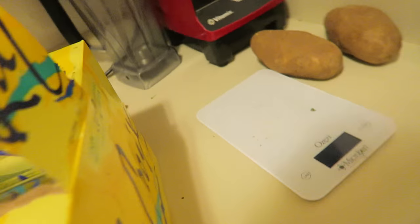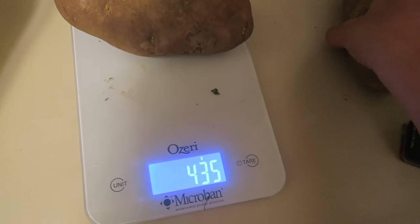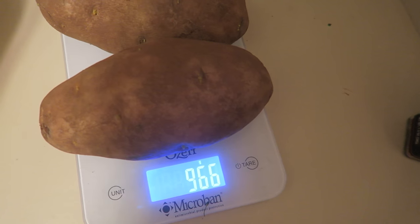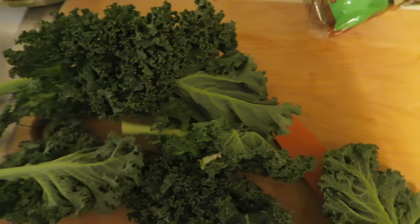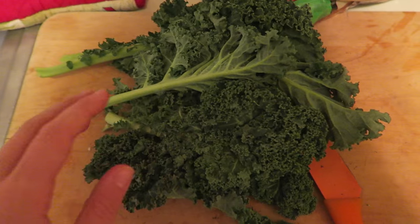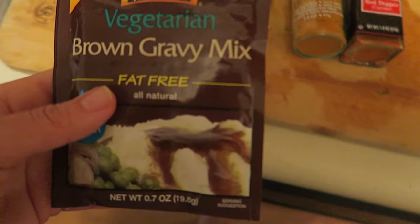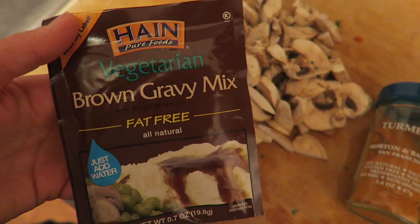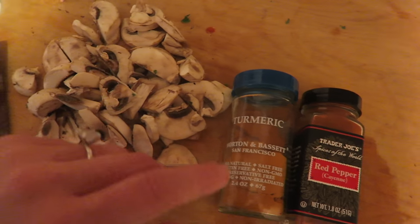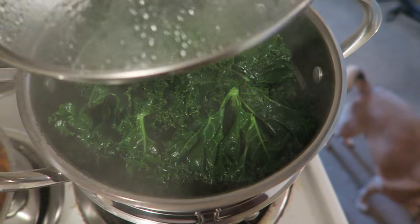I have these two potatoes which I'm just going to weigh — they're about 1,000 grams. Then I'm just going to steam this kale while my potatoes are cooking. I've got my potatoes and kale in there. For gravy I'm just going to use this Hanes vegetarian fat-free gravy, mix in a bunch of mushrooms, and I'm also going to put some turmeric and red pepper in the gravy.